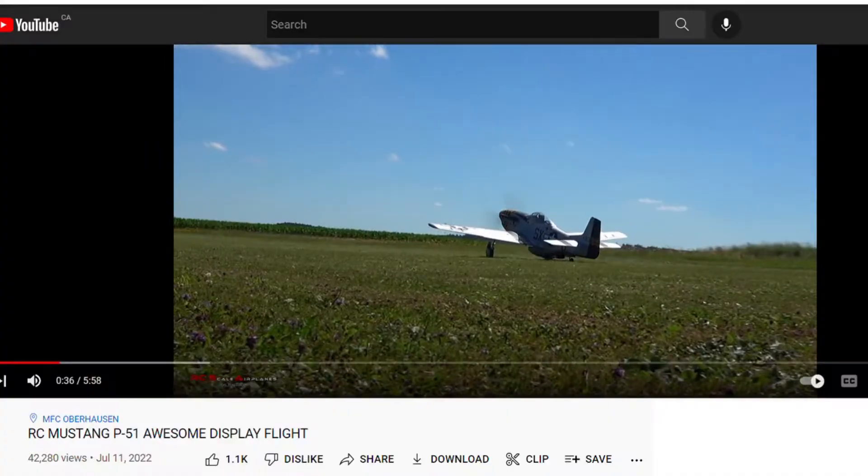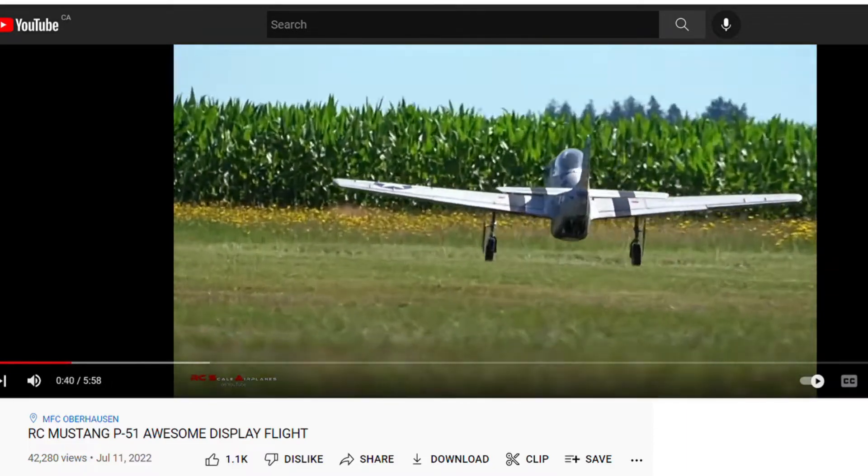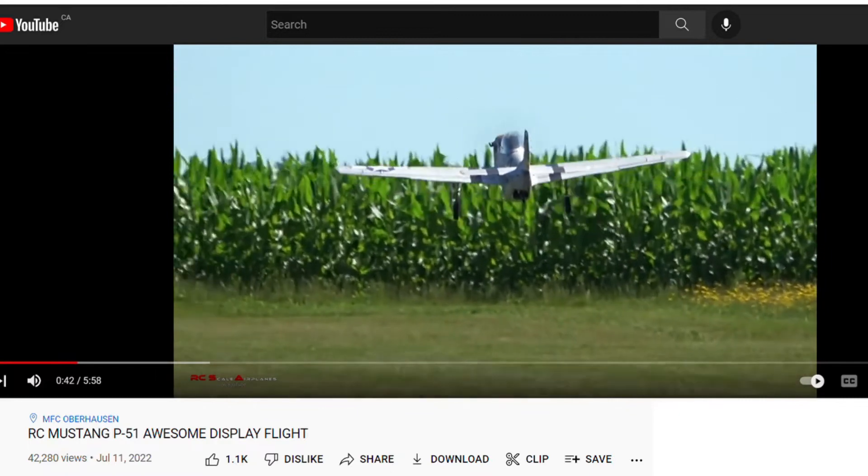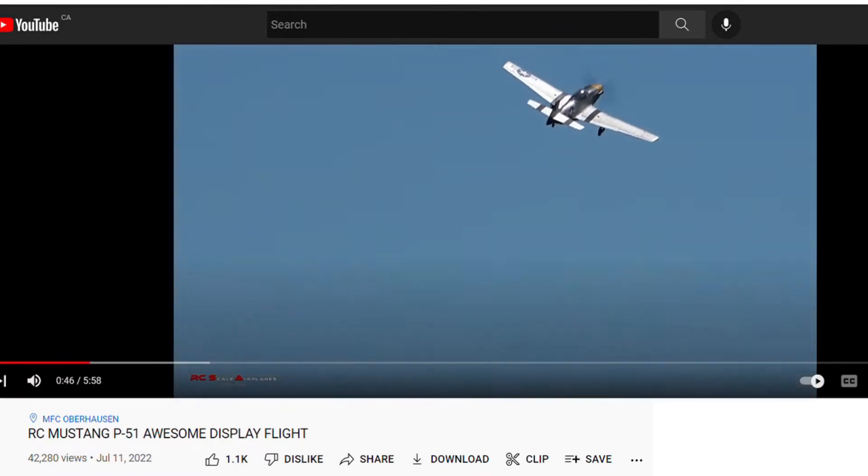Here is a P-51 Mustang. This one is a quarter scale. It looks awesome, and here it is flying. It's majestic, controlled, and looks like the real thing on the ground and in flight.